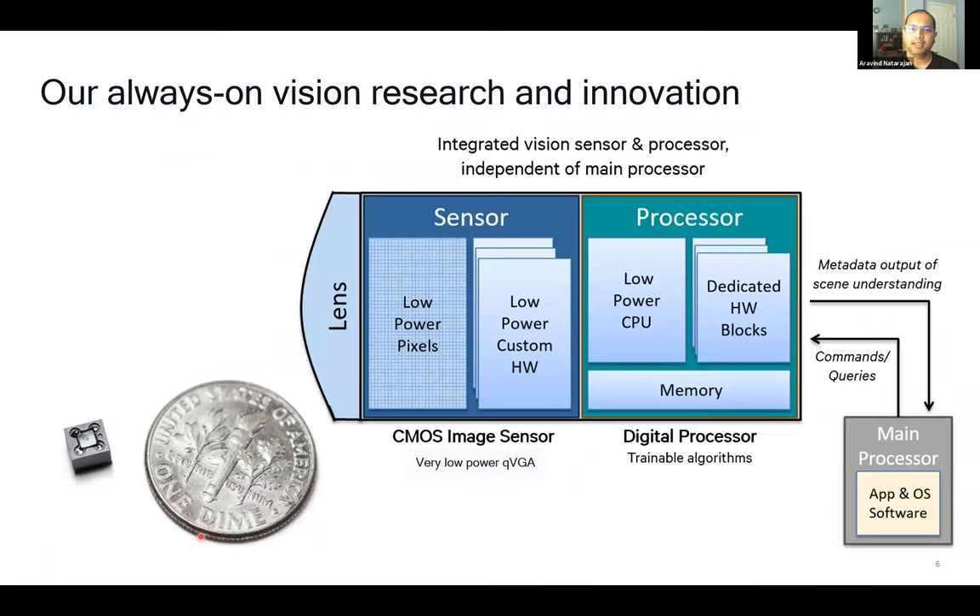Our system uses a third-party sensor with a lens on the module, making it easy for customers to use. We've designed a low-power digital die with a low-power MCU that handles algorithms and computer vision. A hardware block accelerates the computer vision algorithms to keep power low, and when an event occurs, it wakes a higher-power processor. The entire system is built with privacy in mind—we do not send any images out, only metadata like bounding boxes. The entire system power from photon to metadata output is one milliwatt.